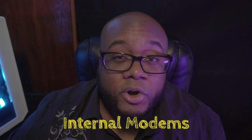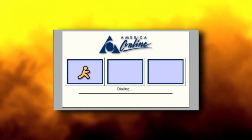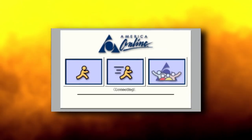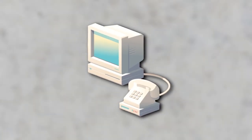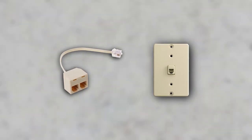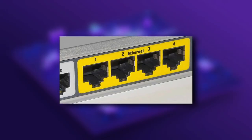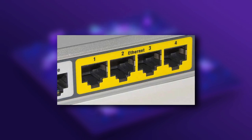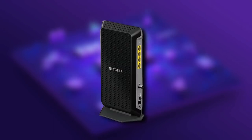Number two: internal modems. Before technologies like broadband internet, we had dial-up. And in order to use a good old dial-up connection, you needed to connect your phone line to an internal modem that came in the form of an expansion card like this. Thankfully, the ethernet port of today has replaced the need for this add-on while relegating the modem to an external device.